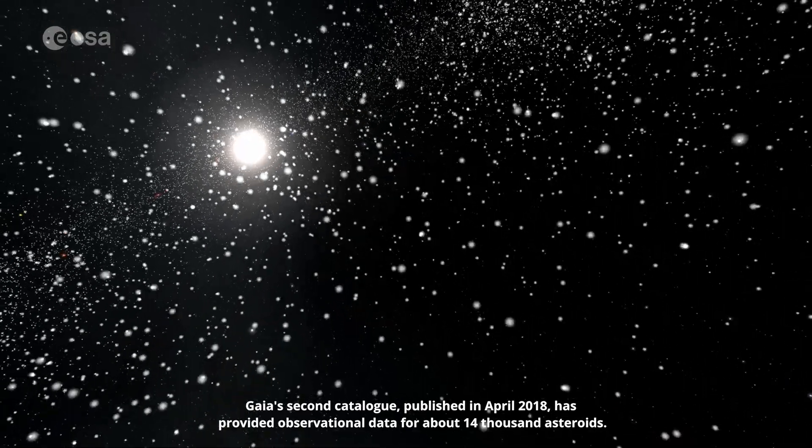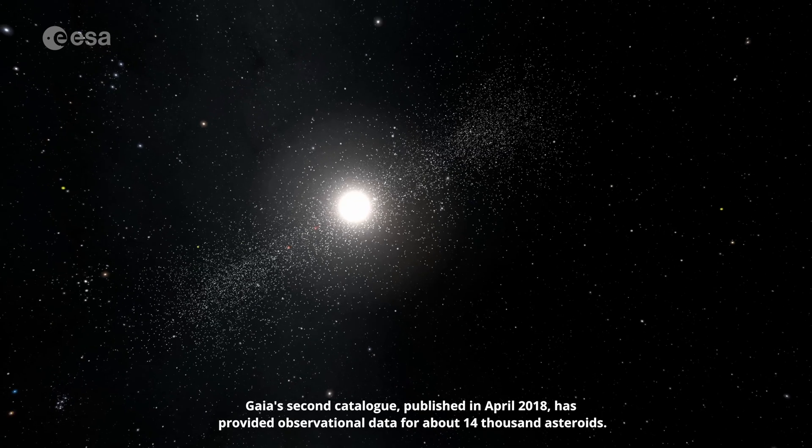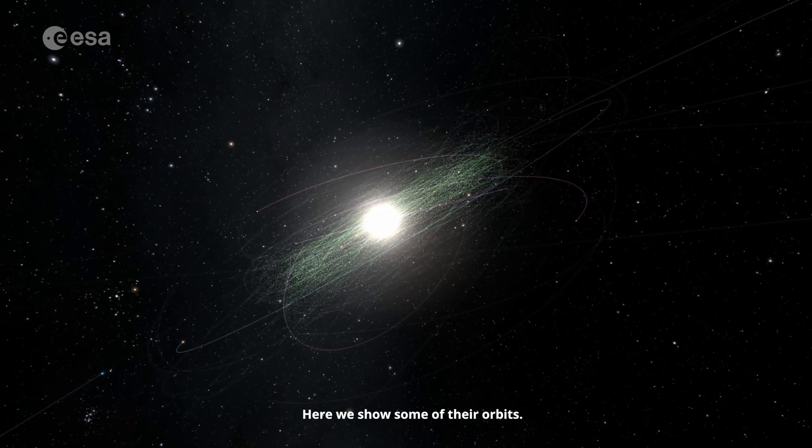Gaia's second catalogue, published in April 2018, has provided observational data for about 14,000 asteroids. Here we show some of their orbits.